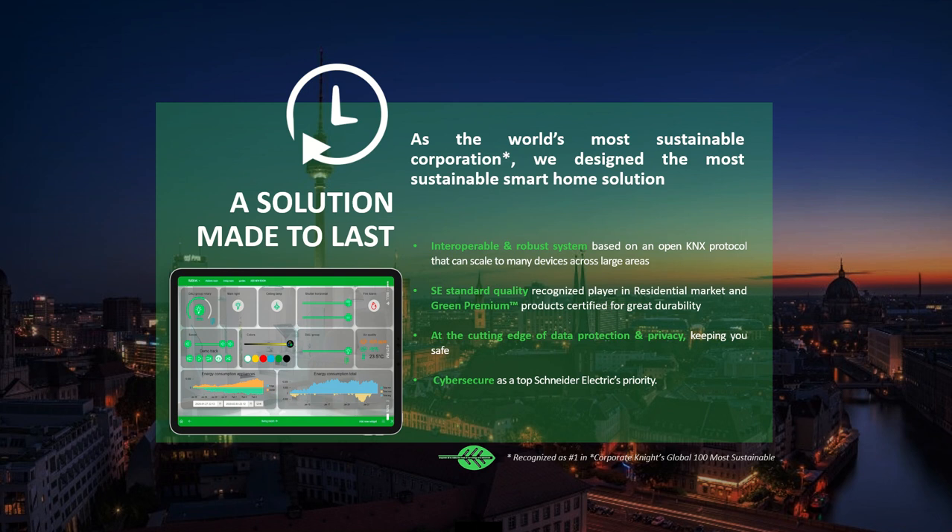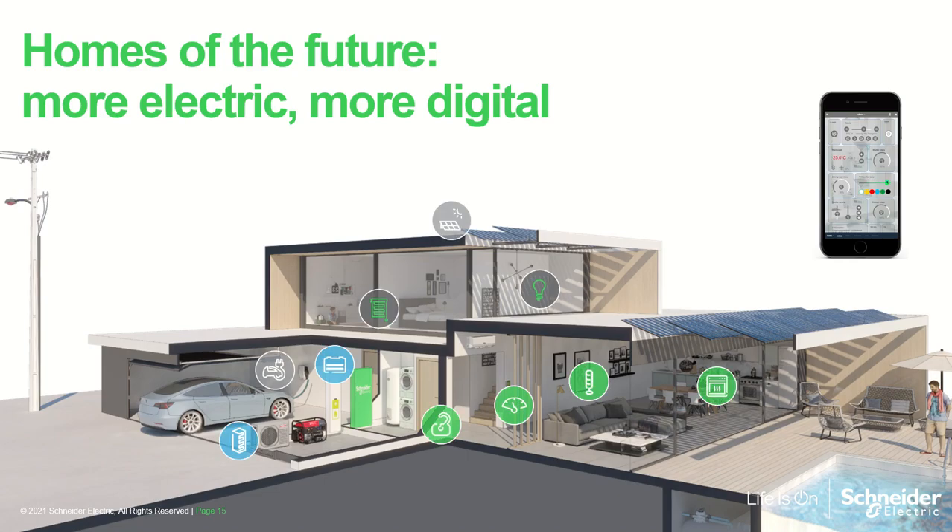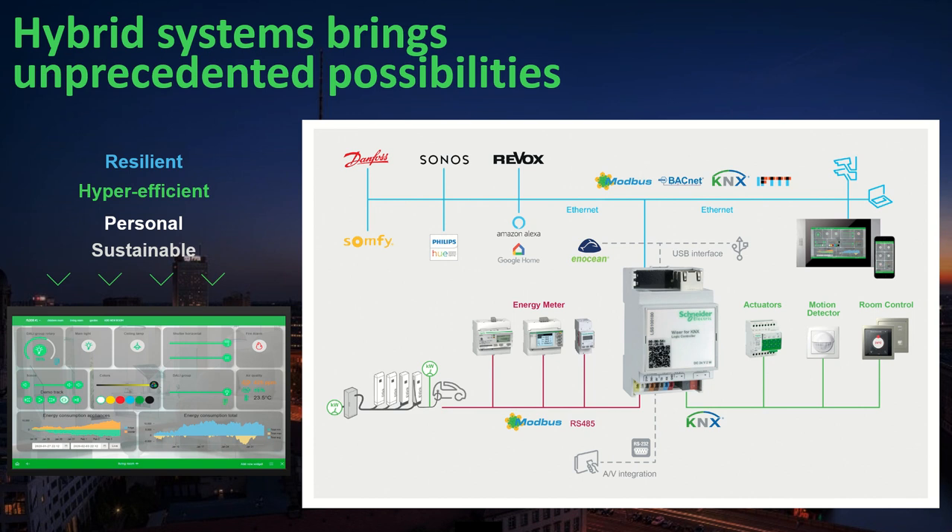Matching these four challenges with your smart home vision, we arrive at the homes of the future — more electric and more digital. That translates to the following architecture with hybrid systems that bring unprecedented possibilities. At the center is our Wiser for KNX IoT controller, a multi-protocol controller that integrates traditional KNX devices — actuators, motion detectors, room controllers — with other applications like energy meters, electric vehicle chargers or voice control. In this presentation, we focus on applications on the KNX traditional side plus the Wiser for KNX IoT controller.